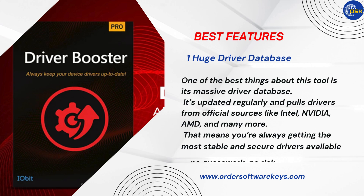Number 1: Huge Driver Database. One of the best things about this tool is its massive driver database. It's updated regularly and pulls drivers from official sources like Intel, NVIDIA, AMD, and many more. That means you're always getting the most stable and secure drivers available. No guesswork, no risk.